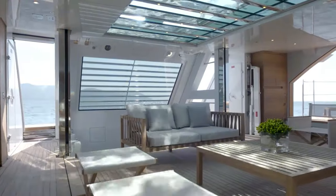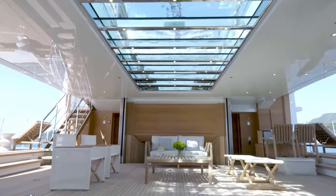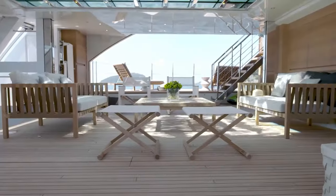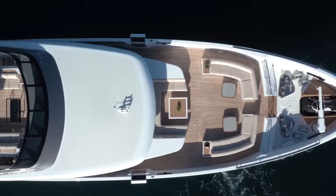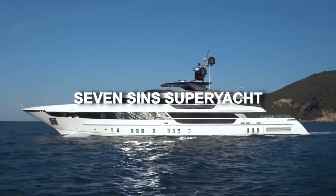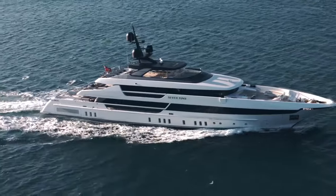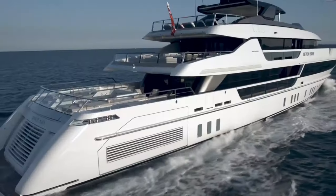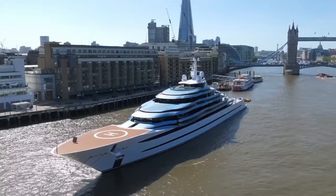Glass-bottom pools are another feature found on many yachts. Light and water are two key components of living on a superyacht, and the swimming pool or jacuzzi is usually the focal point of any external deck. The 52-meter (171-foot) Seven Sins, constructed by Italian shipbuilders San Lorenzo, features a glass-bottomed swimming pool on the upper deck which spotlights the beach club below.